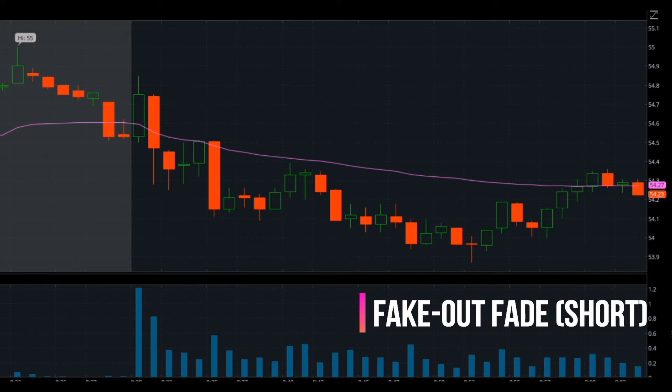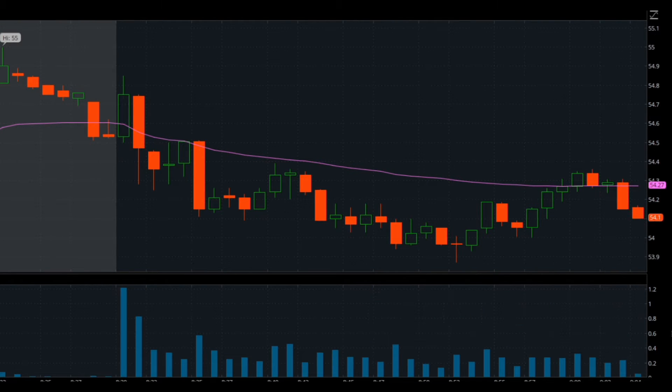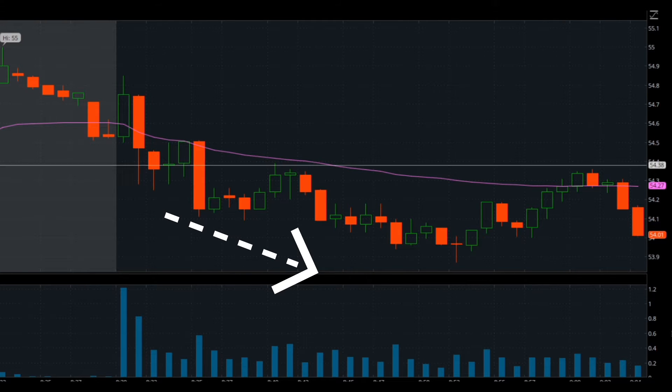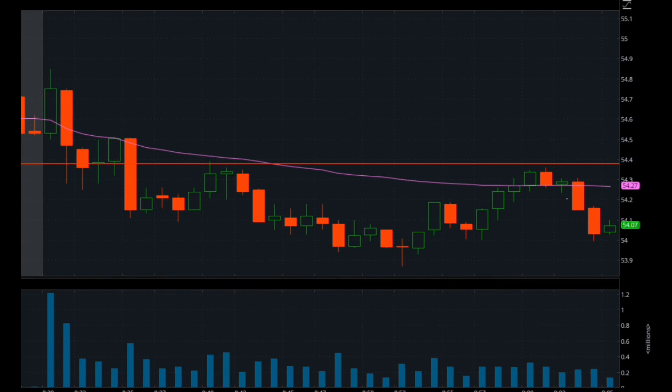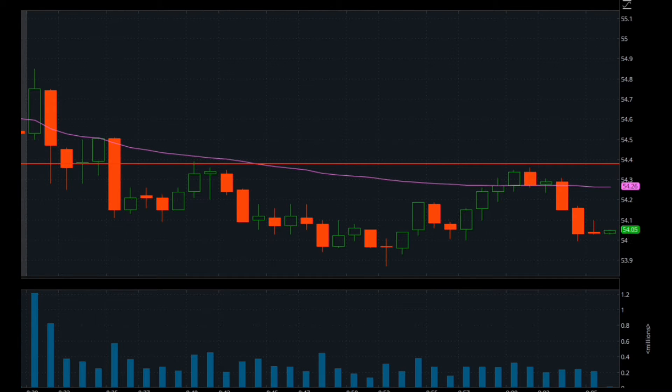The first strategy on my list today is what I call the fake out fade. It's actually a short pattern and it works really well. The first thing you want to look for is a downward trending stock — a stock that's trending below the VWAP — and you want it to put in a really obvious high. That high is super important because it's what you'll ultimately use as your risk level.